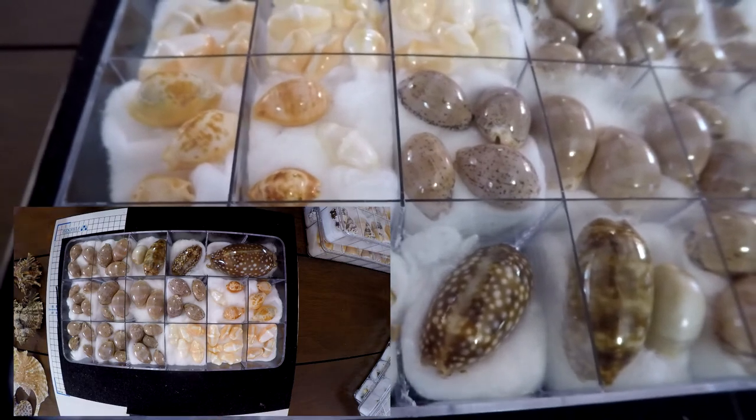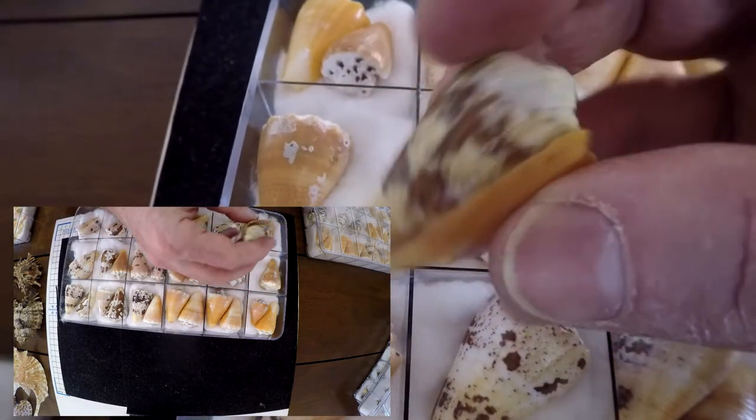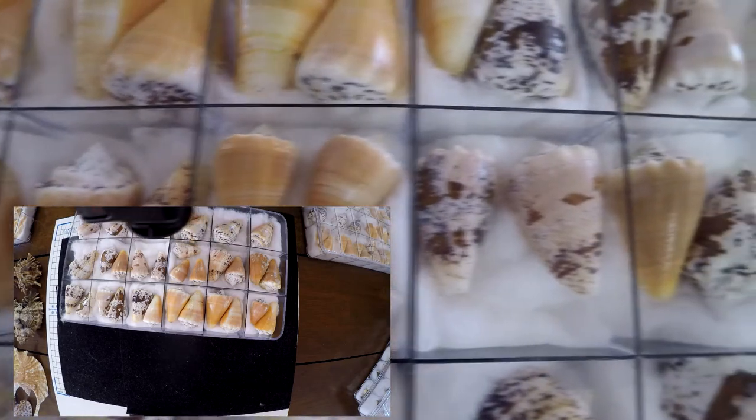Now another Conus regus box, with some that still have the periostracum — they naturally look really like that. I did not clean them, so these are as found.